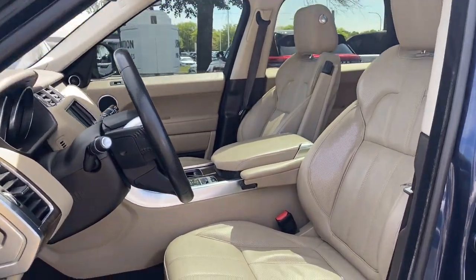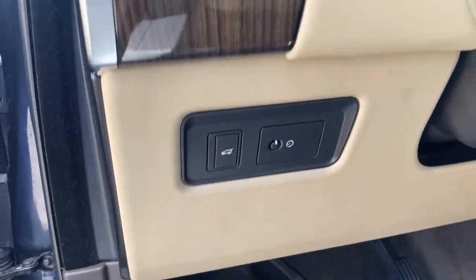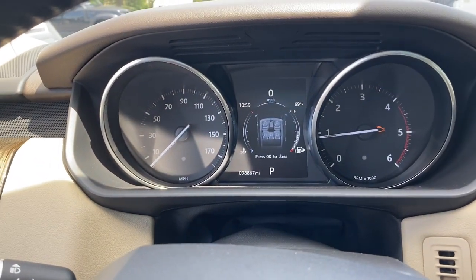These are just some of the great options this vehicle comes with: heated steering wheel, navigation system, keyless entry, fog lamps, power passenger seat, power liftgate, heated mirrors, woodgrain interior trim, satellite radio, and alarm.